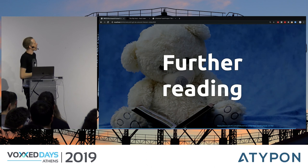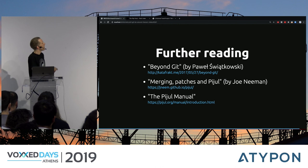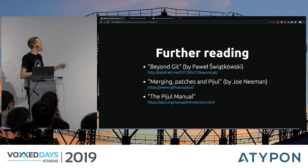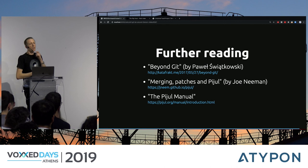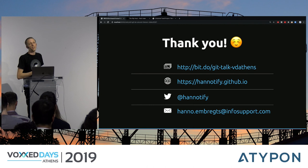If you're interested in reading about these systems, here are some great articles I read during preparation — 'Beyond Git' asks the same question I asked, and there are good articles on Pijul including the Pijul manual. You can reach me on Twitter, the slides are on SlideShare via the link shown. Thank you for your attention and have a great day.